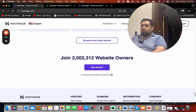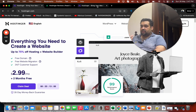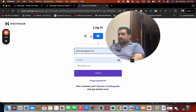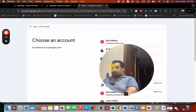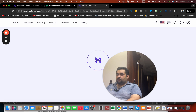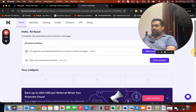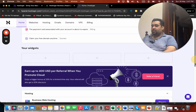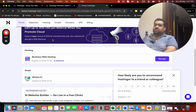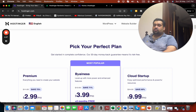Now I'll show you their hPanel, which I've been using and which is one of the finest control panels available for managing your hosting. I'll log in with my Gmail account. Once logged in you can see my payment renewal date, my free domain left to claim, and my current plan. For the first year I used the Premium Web Hosting plan, and from the second year onwards I upgraded to Business Web Hosting, where I currently host five websites.